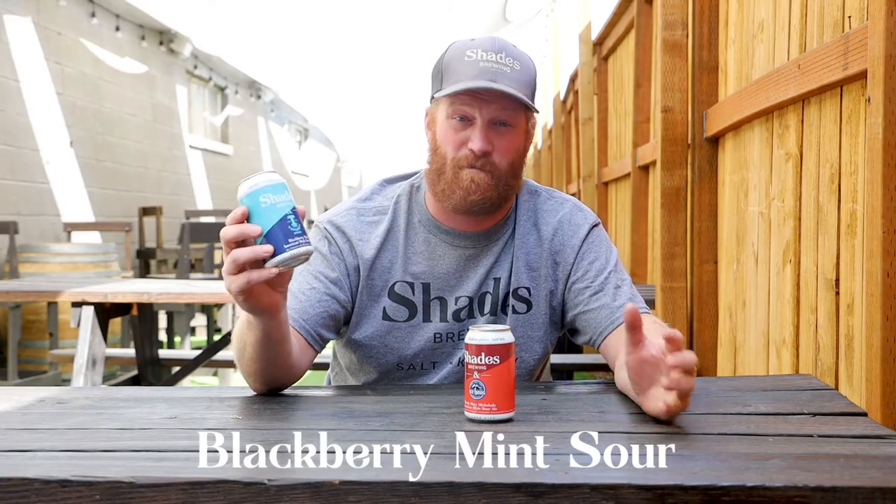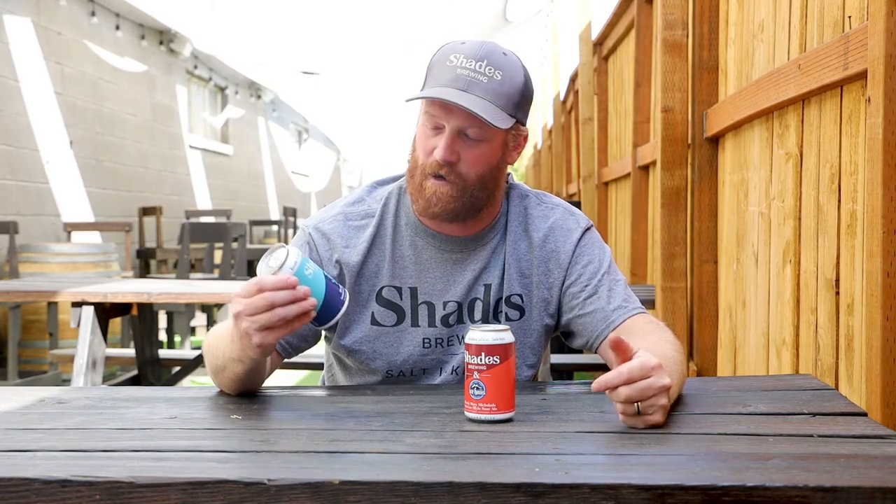The other beer we did was with Taproot Soda. We took one of their sodas and turned it into a beer — that's what we do here, we turn things into beer. The Blackberry Mint was one of their popular sodas and we decided to turn it into a sour beer. Real refreshing, a little bit tart on the taste, but still done just right, Shade style.